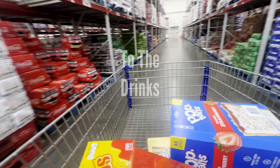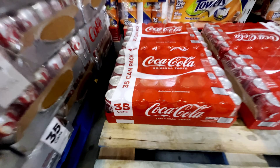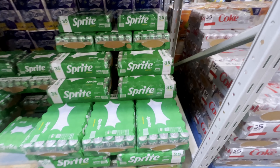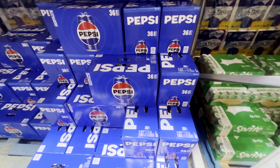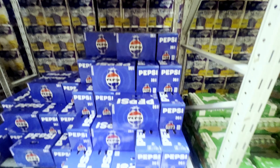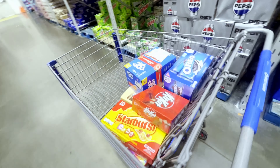Now let's go to the drink aisle to check out prices. The Cokes come in a box of 35 for $17.98, making each can 51 cents. The Sprites are the same — 35 in a pack for $17.98, so 51 cents per can. The Pepsis come in a pack of 36 for $15.48, making each can 43 cents. These aren't bad prices, but from experience I know I can find deals on sodas for much cheaper at my local grocery store, so we're going to leave these and head out.